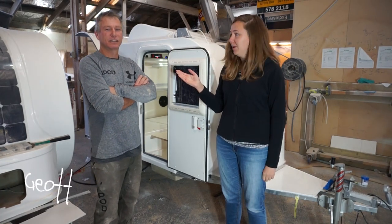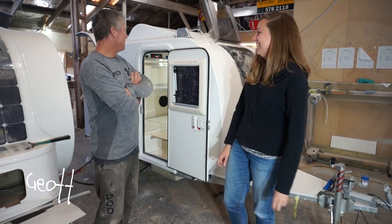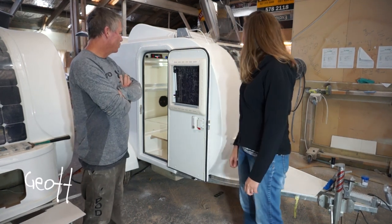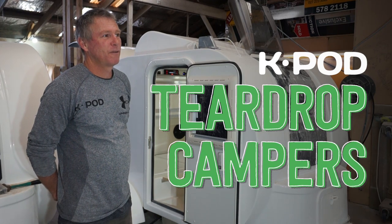I'm with Geoff from K-Pods. He's started his own business — they make teardrop caravans called K-Pods. They're all individually made to order, and they've been in business for five years.